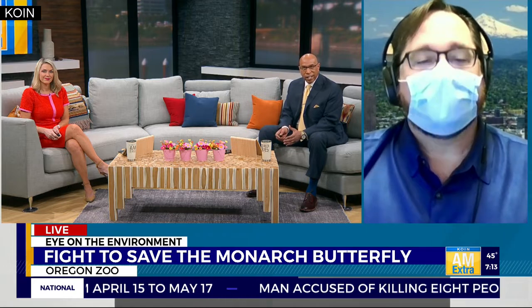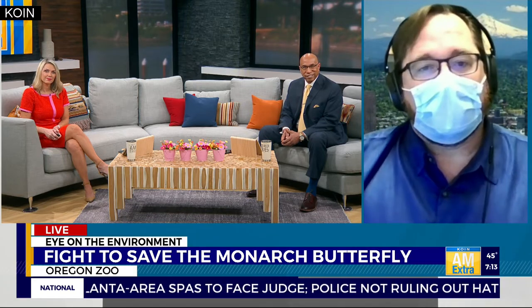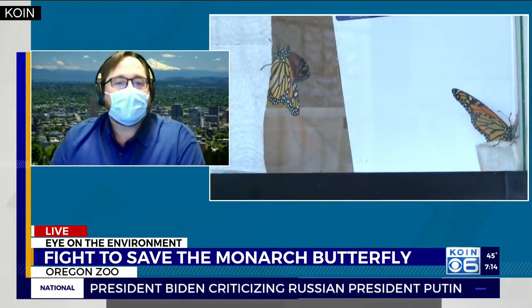Good morning, Jenny. How are you? Doing just great. Let's talk about the monarch butterfly and why it's so important to our environment. Well, the monarch butterfly and other pollinators play a tremendous role in our environment. A lot of folks don't realize that one in three bites of food that we eat every day are a result of animal-assisted pollinators. So the monarch butterfly and these other animals really play a major role, not only in our health and wellness, but in the health and wellness of our ecosystems.